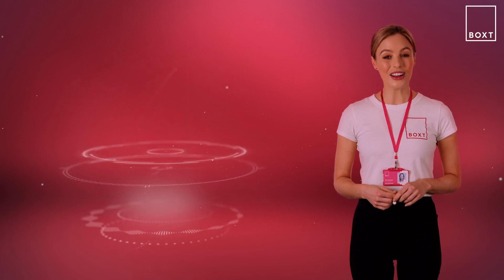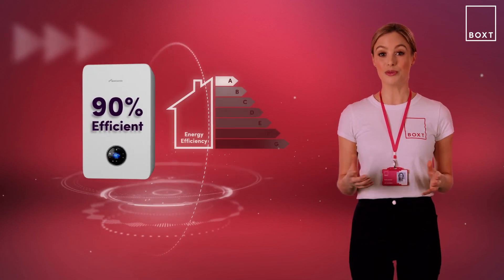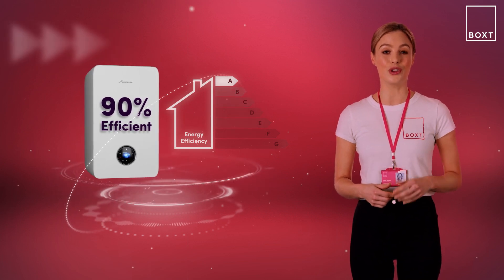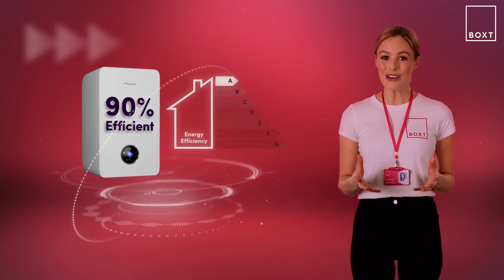Condensing boilers are over 90% energy efficient, which means that 90% of the energy used to create the heat is transferred to usable heat for your home, giving them an A rating for efficiency. The more efficient a boiler, the less energy they need to heat your home, saving money on your energy bills and reducing carbon emissions.